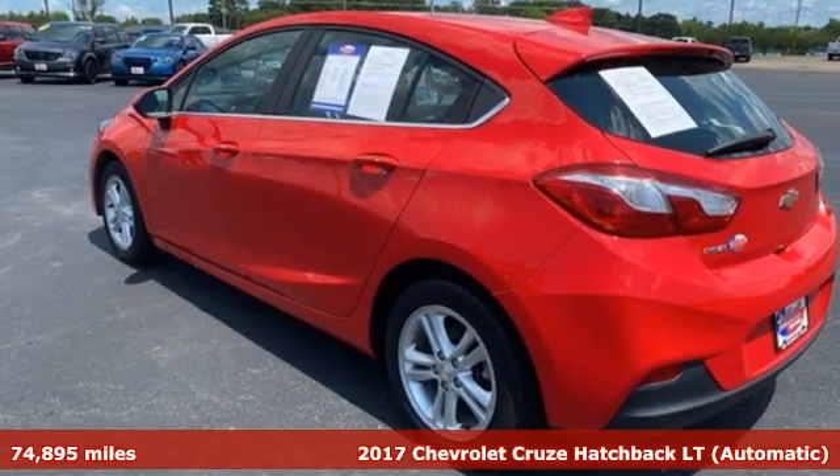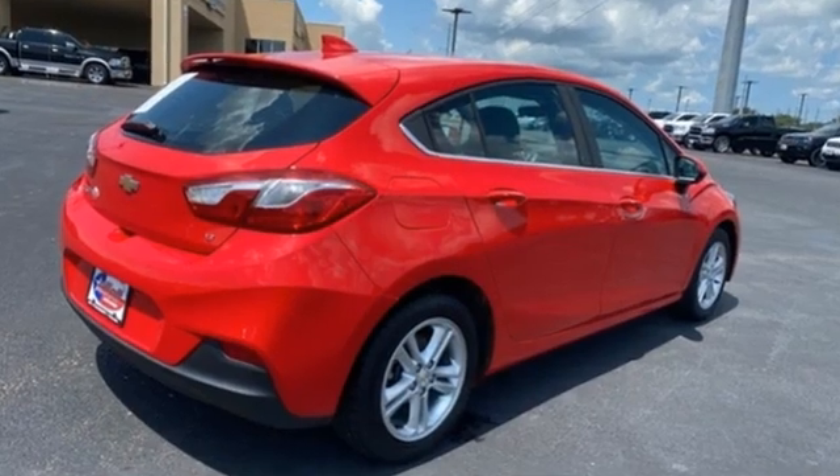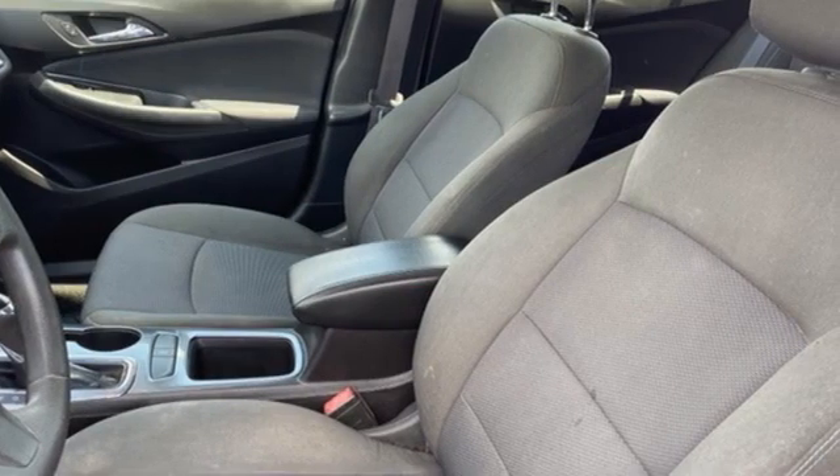And it comes with all the amenities you need: streaming audio, Wi-Fi hotspot, front heated bucket seats, and remote engine start.